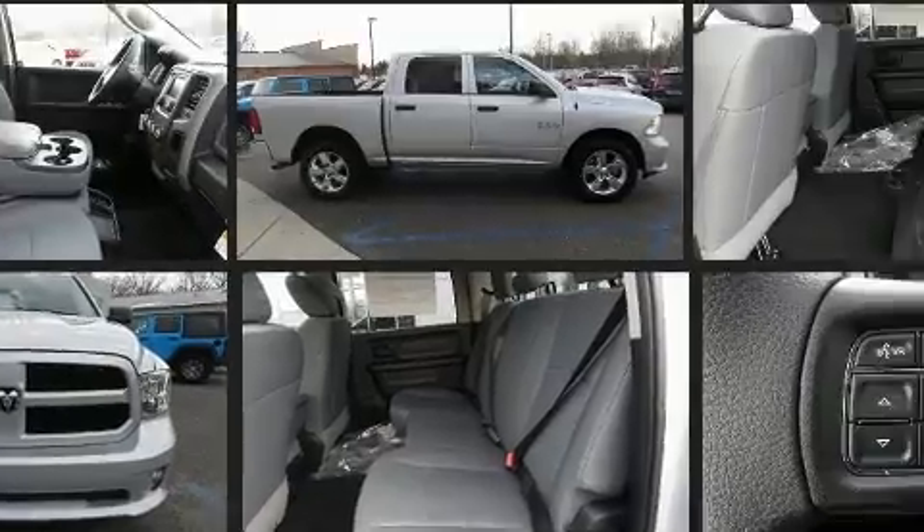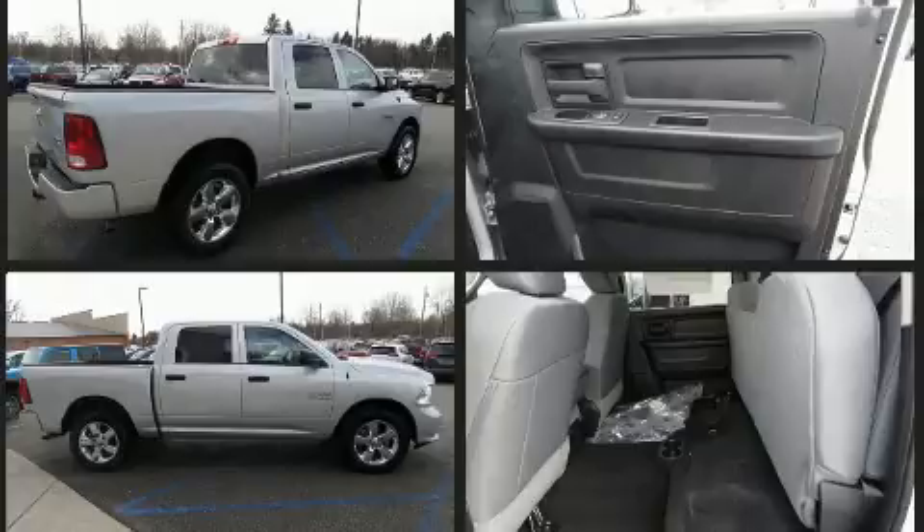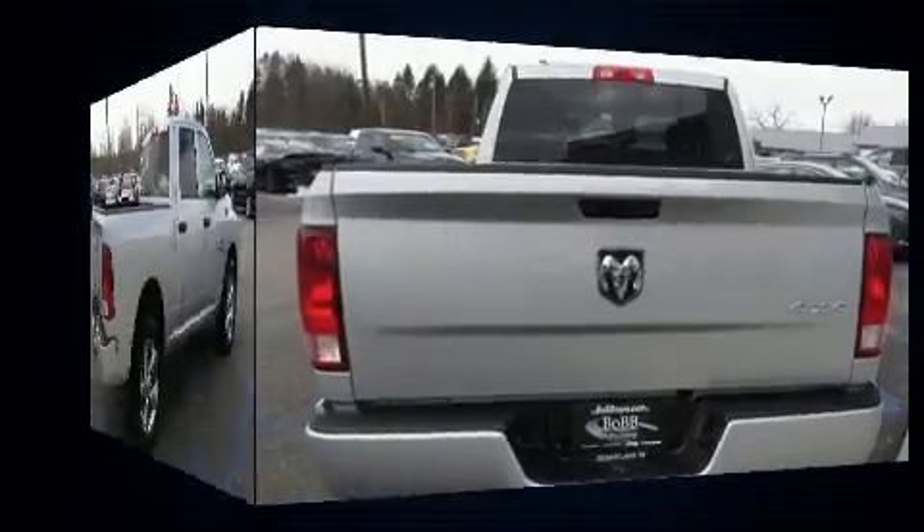Under the hood, you'll find a six-cylinder engine with more than 300 horsepower, providing a smooth and predictable driving experience. Four-wheel drive allows you to go places you've only imagined.